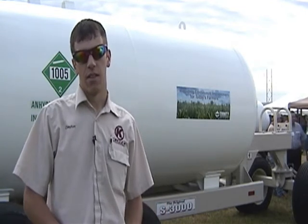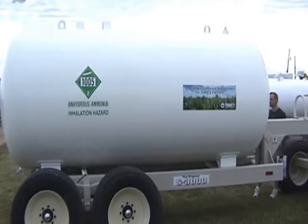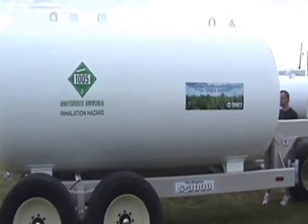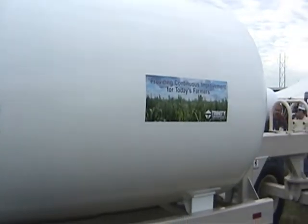I'm Clayton Kurtz with Circle K Manufacturing, and here behind me is a 3,000 gallon tank and running gear. Circle K manufactures the running gear; it's a Trinity tank made by Trinity Industries. This tank basically could take the place of two 1,450 gallon tanks — same volume — and offers several advantages.